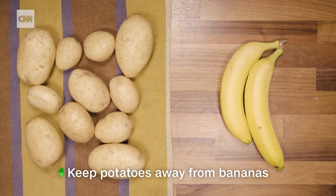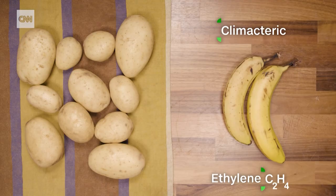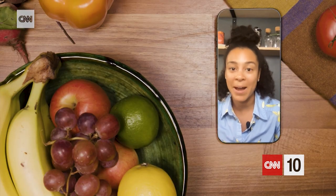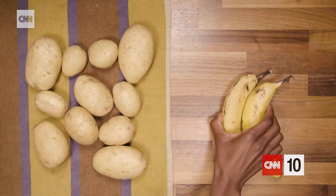Bananas are climacteric foods, which means they produce a lot of ethylene — a gas that causes fruits and vegetables to ripen. That's why people say: if you want to ripen something, put it in a bag with a banana, because bananas produce a lot of ethylene and it'll cause it to ripen faster.